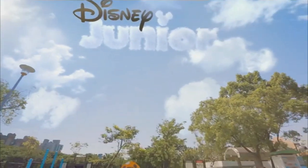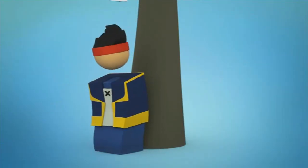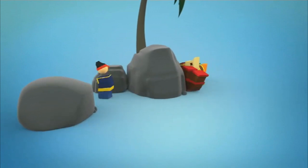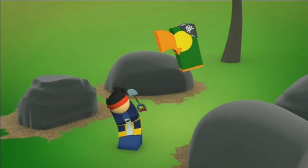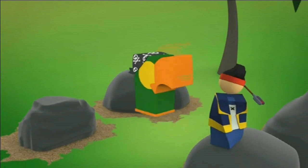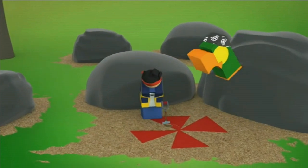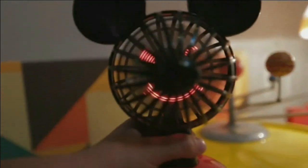Hello! See this pirate boy hiding from somebody. Now he was seeking, the other ones were hiding. And now they're searching for stuff. What lovely Mickey Mouse merchandise — a fan.